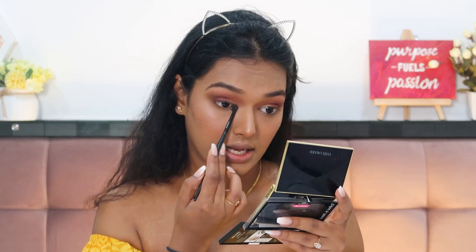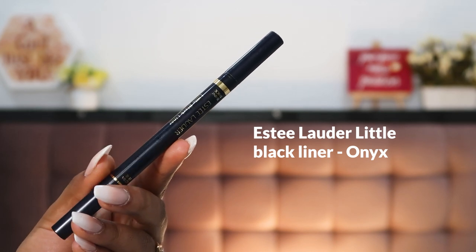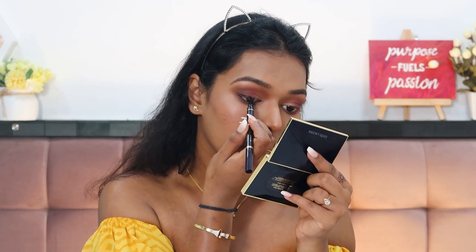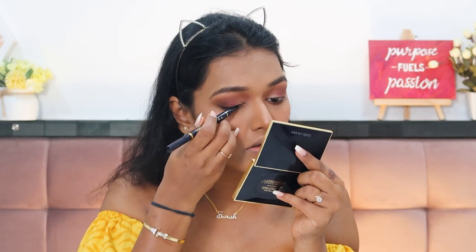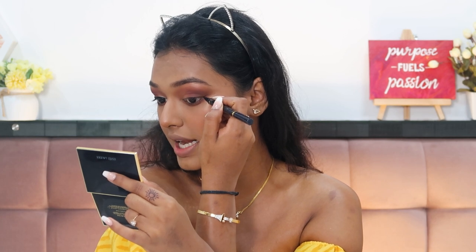Going in on the lower lash line with the same transition color, then a darker brown and a little bit of pink. For eyeliner I'm using the Estée Lauder Little Black Liner in the shade Onyx — using the ultra-fine side to draw a nice winged eyeliner. This eyeliner is really good — it's pigmented and has two sides: a thin felt tip side and a thicker marker-feel side. I prefer the thin felt tip side for drawing wings because it's very firm and precise.